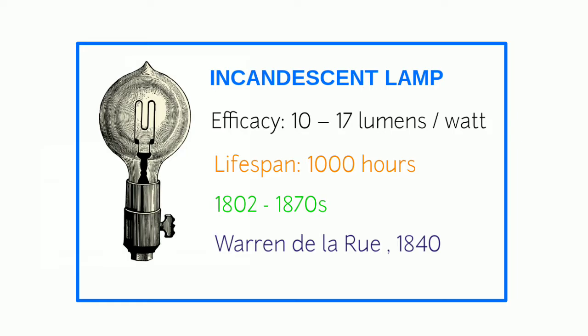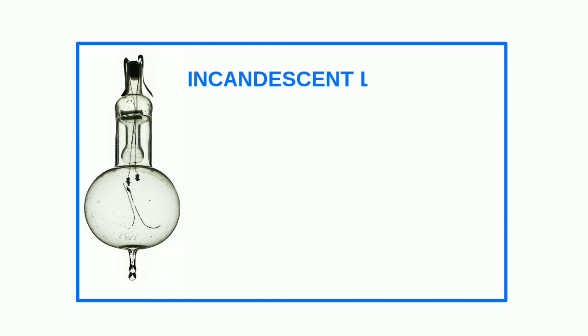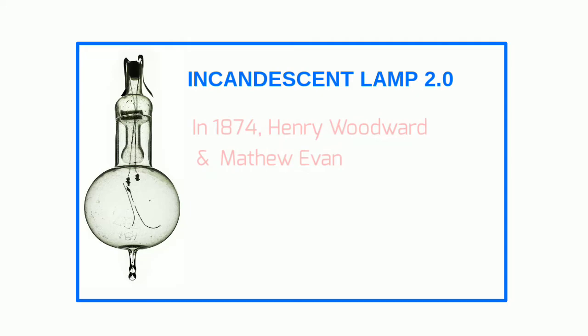He attached it to an electric current. The heating filament inside this light bulb is responsible for its light emissions. This version of the light bulb was expensive to make and didn't last very long, so inventors set out to make improvements.